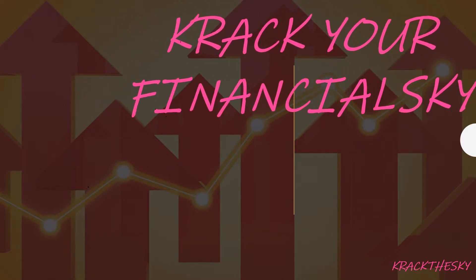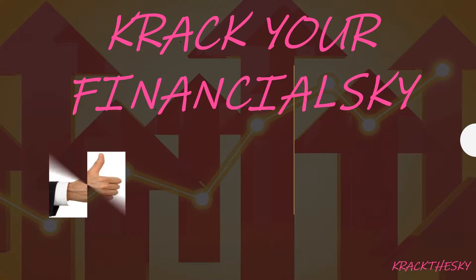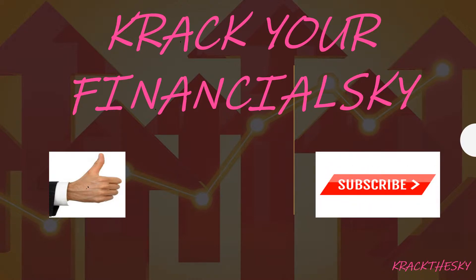I'm here to crack your financial sky. We want to build confidence so everybody can go out and invest by themselves — no using managers and things. We just need some basic confidence and basic information. Hit the like, hit the subscribe, and also jingle the bell so you know when the new videos are coming out.